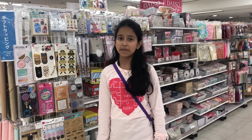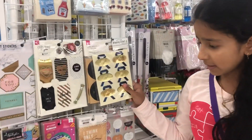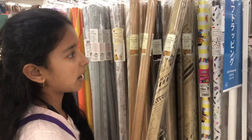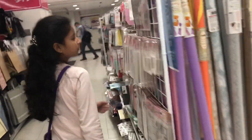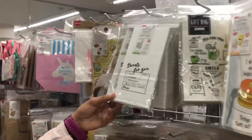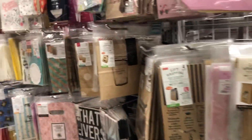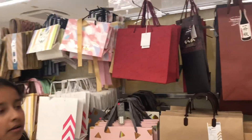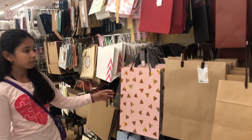Now we are at the gift wrapping section. Here we can get gift tags, different types of gift wrapping paper, gift bags of different types and sizes, and even bigger-sized gift bags of different shapes.